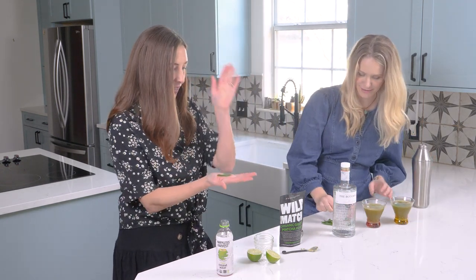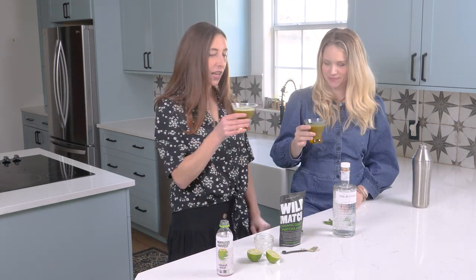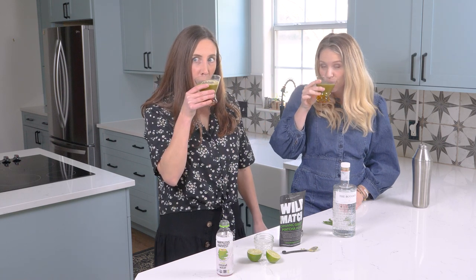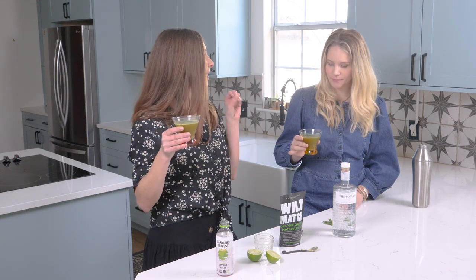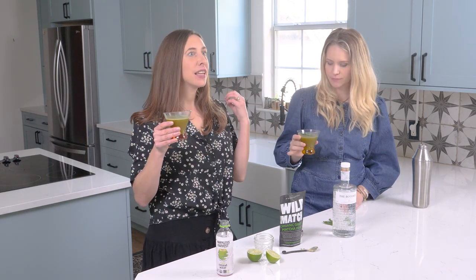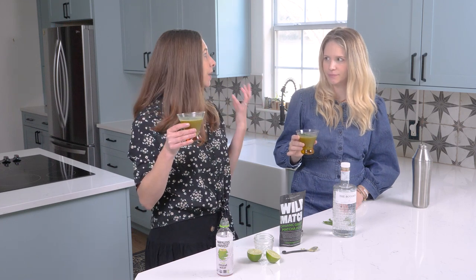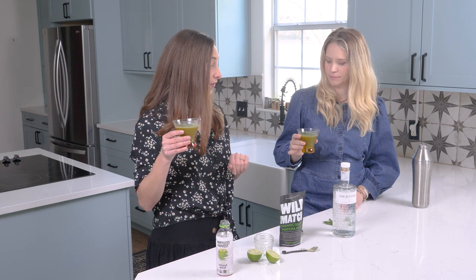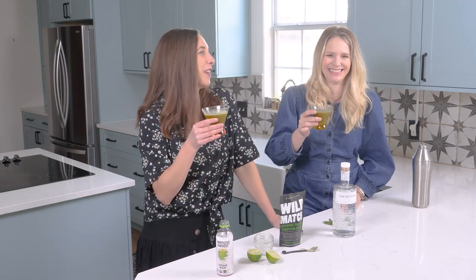Cheers! I love the balance of the lime with the matcha, because that tannin component of the matcha can often come off bitter, but the acidity really brightens it up. You can still note all those botanical notes of the gin. The basil — because we slapped it — love it. I think it's a winner!